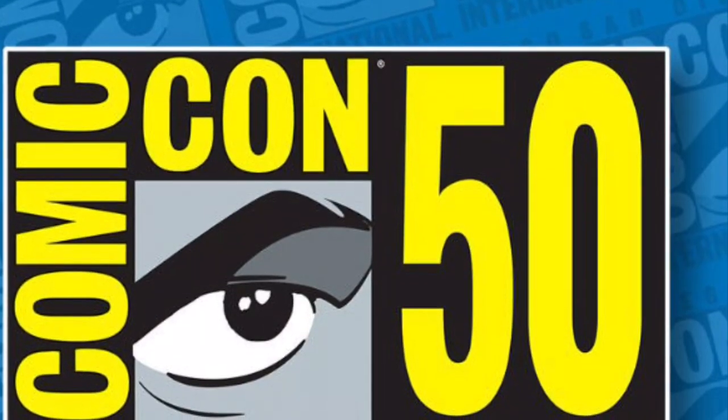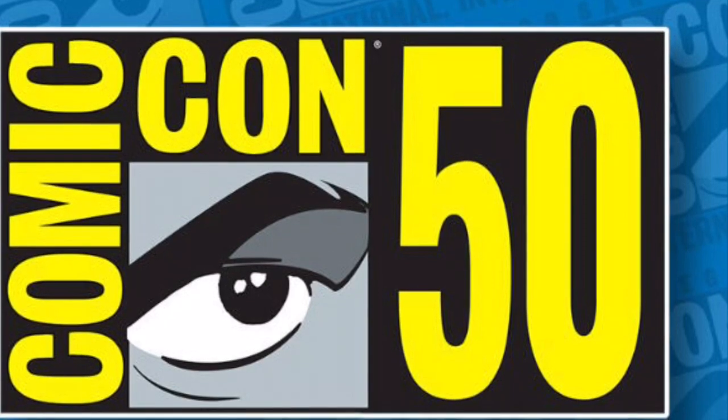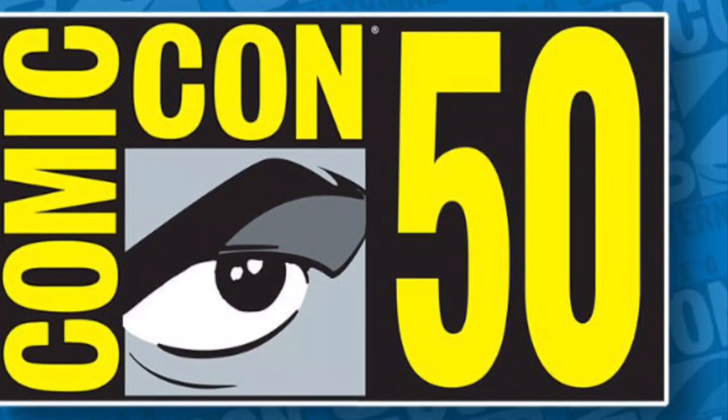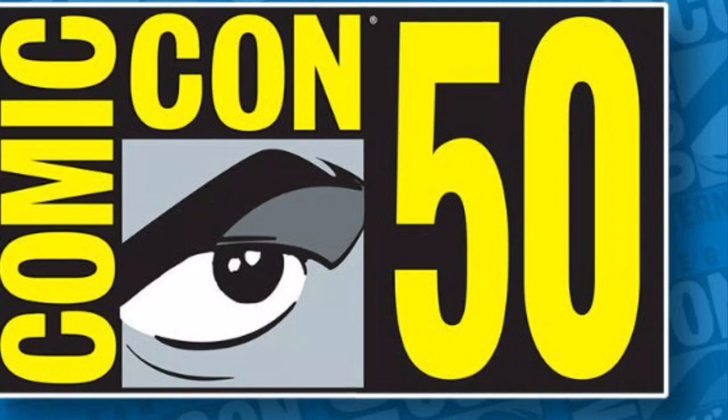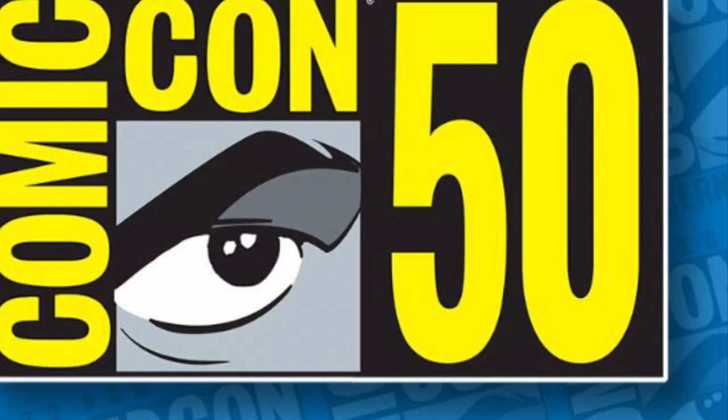That wraps up all the reveals from Comic-Con 2019 I'm looking the most forward to. Don't forget to like this video and subscribe. Also, leave a comment down below about which figure you are looking the most forward to. This is Antoniozilla, signing out.